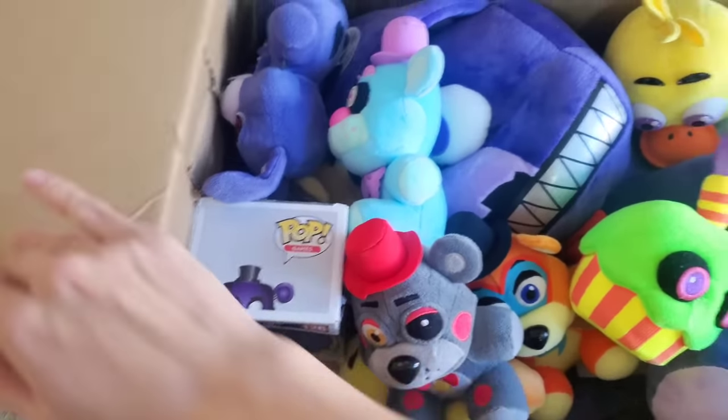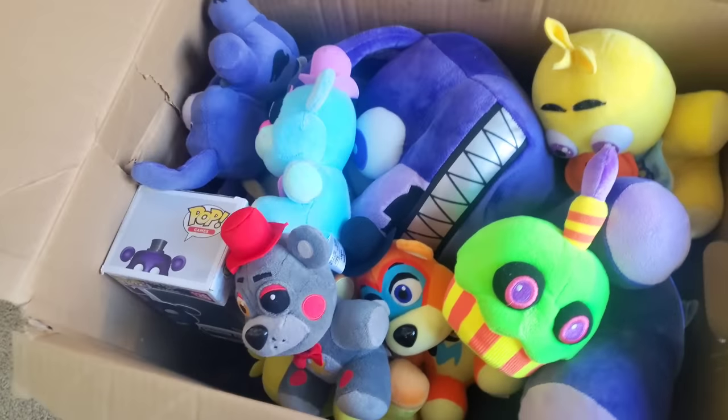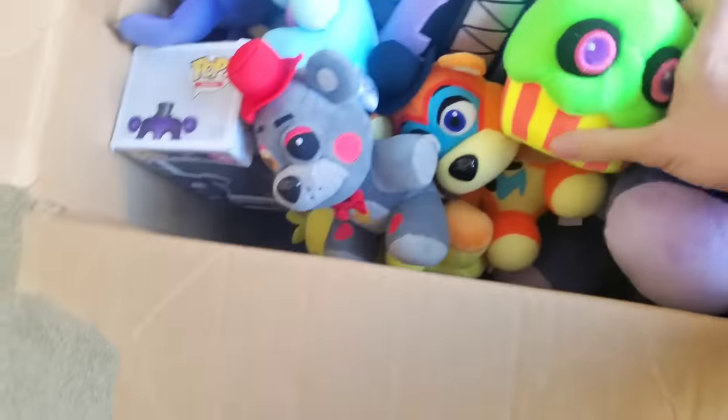There are so many FNAF things in here. Let's just start taking some of this out.